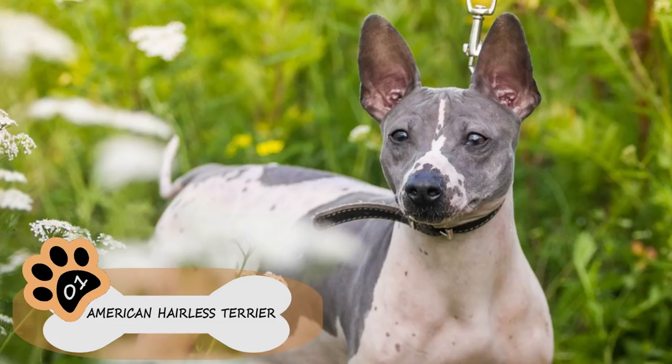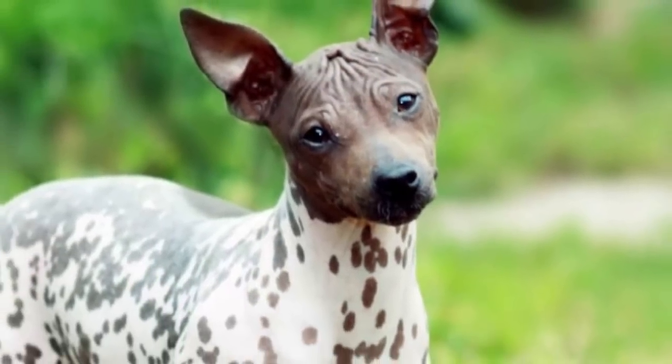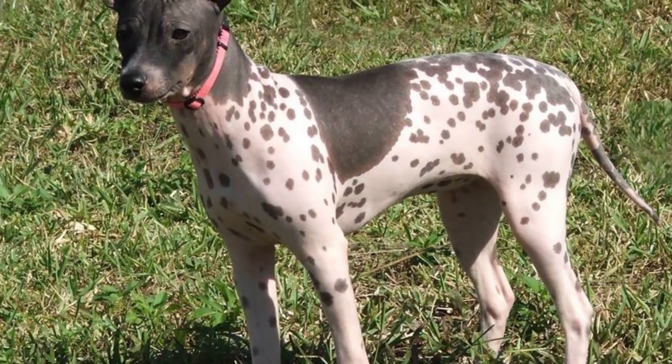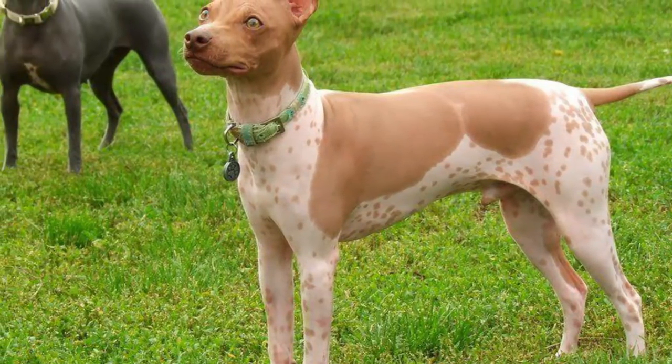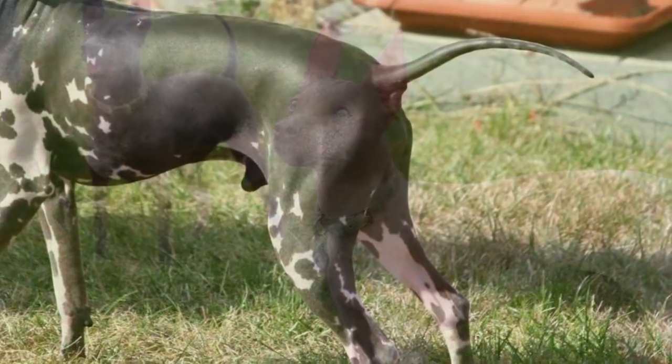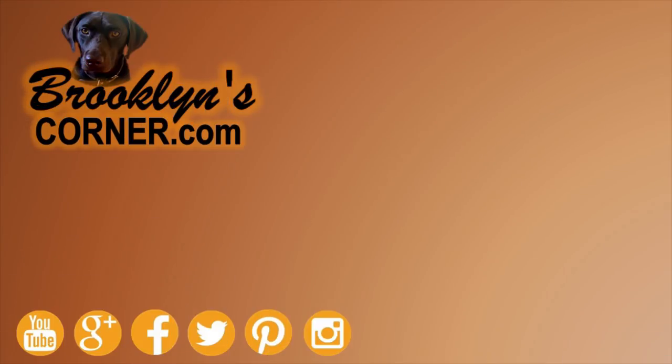Number 1: American Hairless Terrier. What makes this dog the best option against allergies? It's simple — they don't have hair and don't produce any dandruff. Recommended by experts as one of the best pets for people with allergies, the American Hairless Terrier is a rare breed, very active, intelligent, and lovely. Perfect for large families, it's a playful, energetic dog and an excellent companion to train, run, and play with.